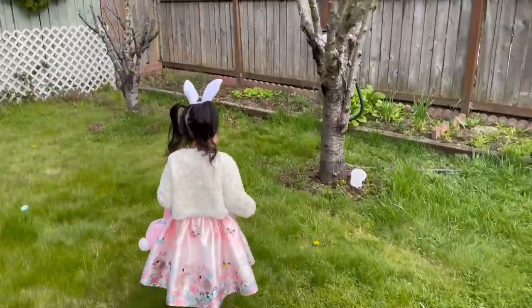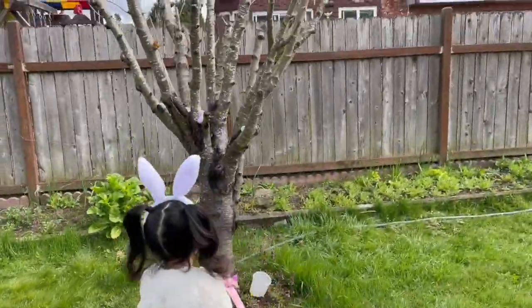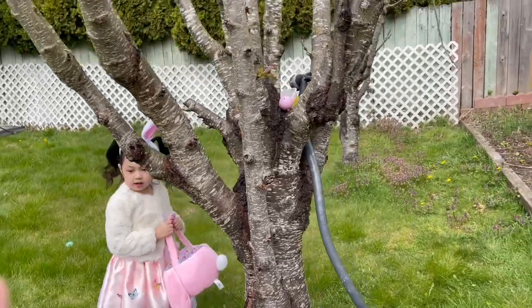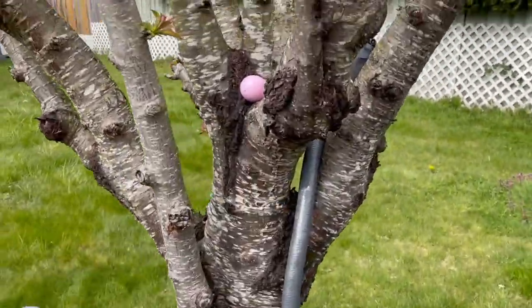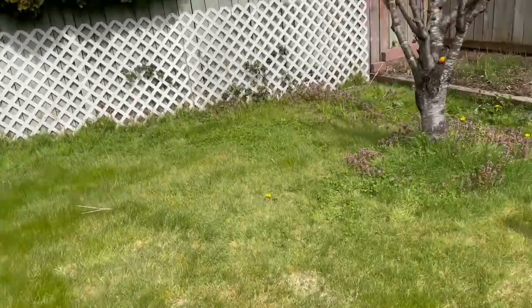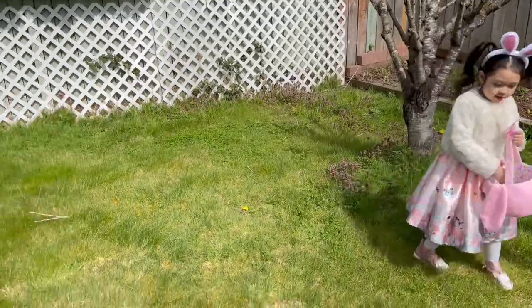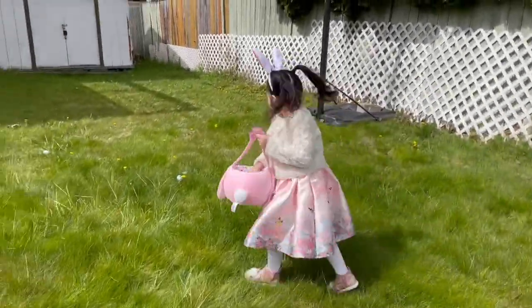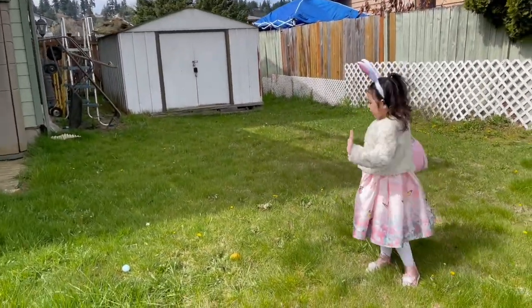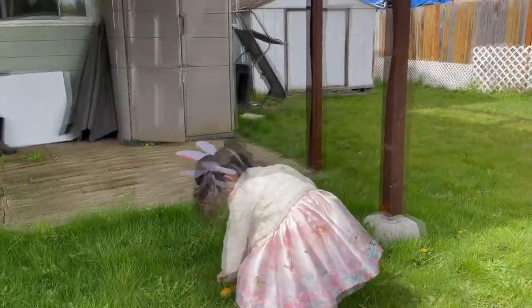One. Orange one, orange one. One ball on the tree, three balls on the tree. I'm ready. I got the orange one.